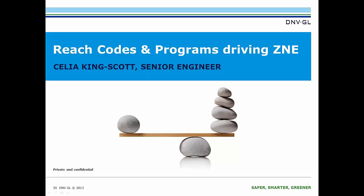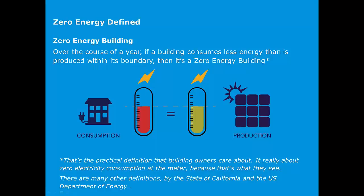Today I'm going to be discussing the reach codes and programs driving ZNE. There are both unique opportunities and challenges to achieve zero net energy, and it's really a matter of balancing these in order to achieve the aggressive end goal. I'll be talking about two programs that have followed reach codes to help drive ZNE in the marketplace. In addition to the definitions of zero net energy from the state of California and the Department of Energy we heard earlier, there's also a definition building owners really care about: over the course of a year, if a building consumes less energy than it produces within its boundary, it's a zero energy building.